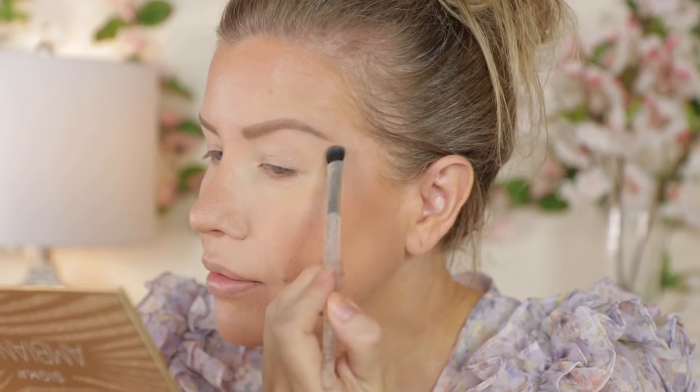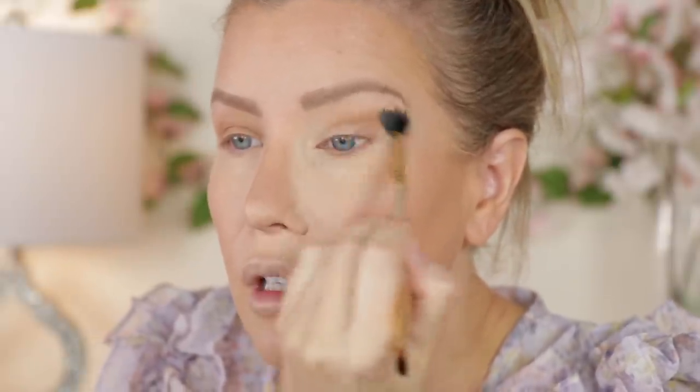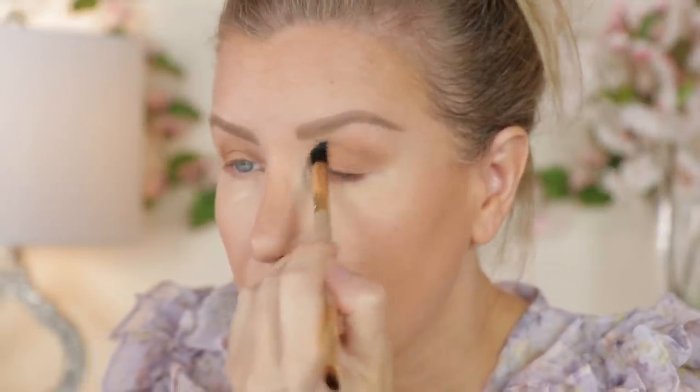Now we are moving on to the Sigma palette — I am so excited to try this! I have no idea what look I'm going to do. I think I'll start by applying the shade Days right under my brows. Then using the brush that comes in the palette, I'm going to use the shade Bask and run that through my crease and onto the lid. That is very pigmented — I really love Sigma eyeshadows, I think they're so good. That shade Bask went all over my lid and up above my crease.